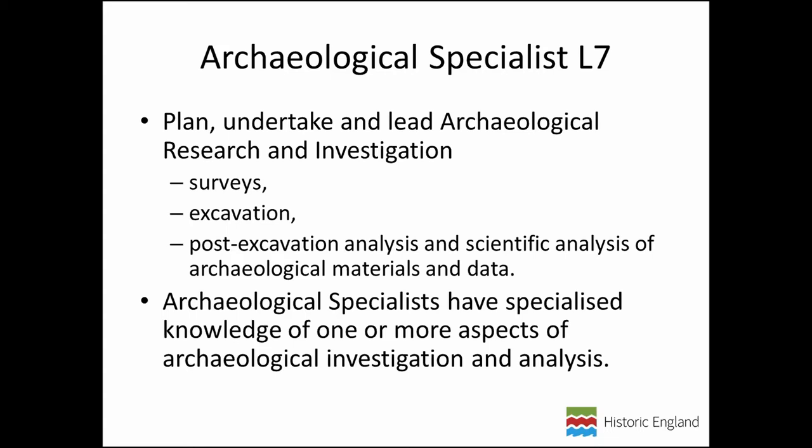With the Archaeological Specialist apprenticeship, the training provider would either deliver a master's in a particular specialism or a master's in being an archaeological specialist — where the specialism itself is mostly taught through on-the-job learning from an existing specialist. This is very much like Historic England's work-based learning program, where graduates would work with specialists in labs at Fort Cumberland, such as in the zooarchaeology labs. An apprenticeship does that, plus lets them do a master's course to get that solid educational foundation as well.